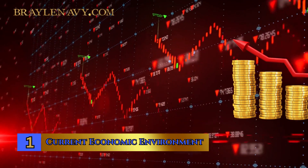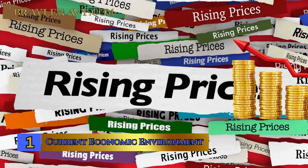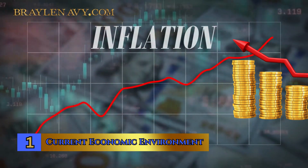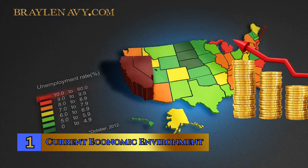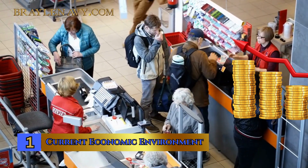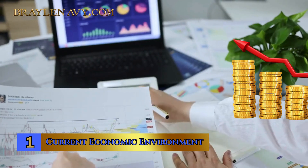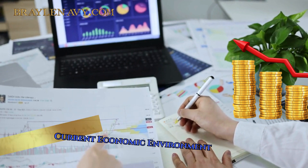Conversely, when GDP growth slows, it may raise concerns among investors and lead to stock market declines. Next up is inflation, the rate at which prices for goods and services rise. High inflation can erode the purchasing power of consumers, affecting corporate profits and potentially causing stock prices to stagnate or fall. Lastly, unemployment rates indicate the strength of the job market and consumer confidence. Low unemployment typically leads to increased consumer spending, benefiting many businesses and, in turn, boosting stock values. However, high unemployment can have the opposite effect. Understanding these economic factors is essential for investors to decode the stock market's current state and make well-informed investment decisions.